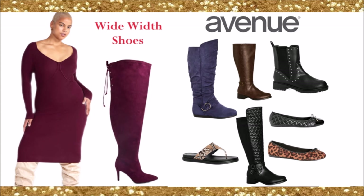Avenue is amazing, especially during wintertime. I've gotten a lot of my boots from Avenue — sometimes on sale for as low as $30. I love the leopard print and the studded boots. Avenue is known for affordable wide calf, wide width boots.